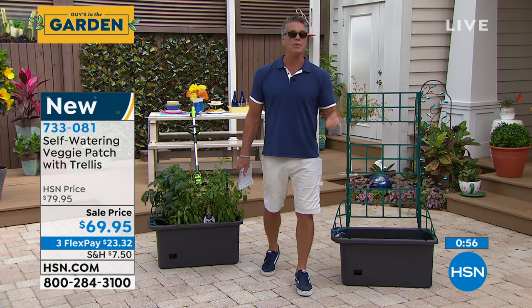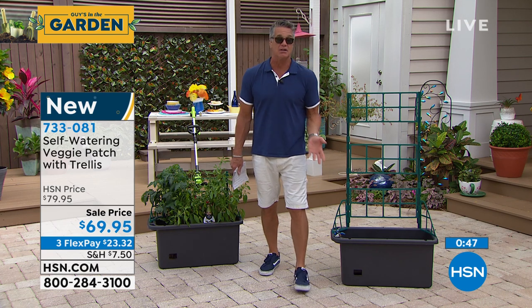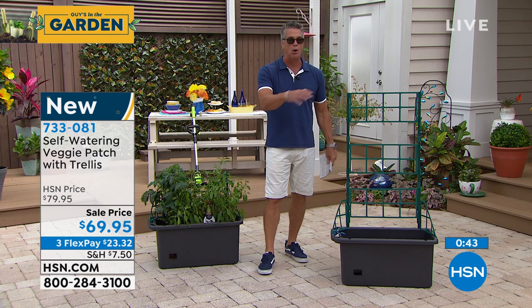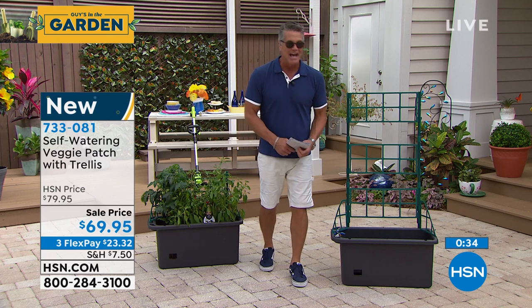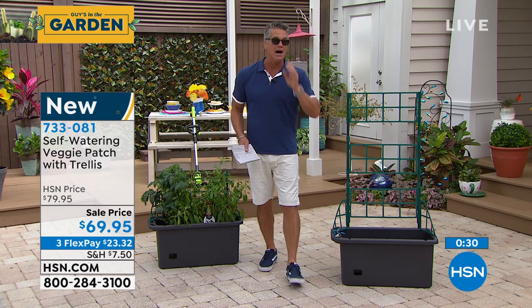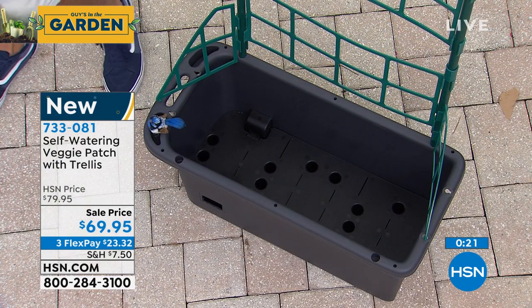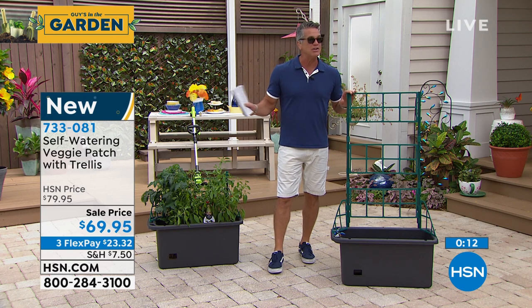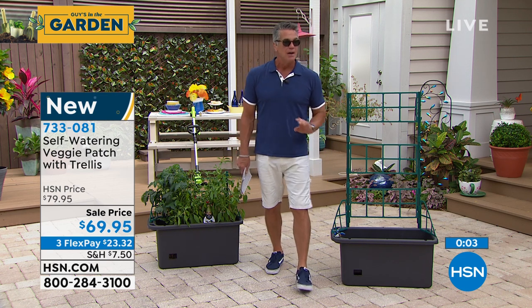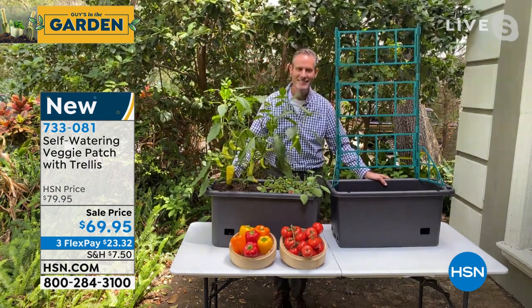We both know the beauty of walking out to the garden and having fresh vegetables. I remember my dad in the summer — always out in his garden. I'd come home and there'd be a bowl full of squash and tomatoes, and he'd say 'take them home, I can't eat all the tomatoes I have.' If you've got kids, grandkids, or family — grow and supply them. Do tomatoes in here and you'll have more than you can eat, giving away to neighbors. Item number 733-081, $69.95 on sale today, flex pay only $23.32. A perfect way to farm organically right in your own home.